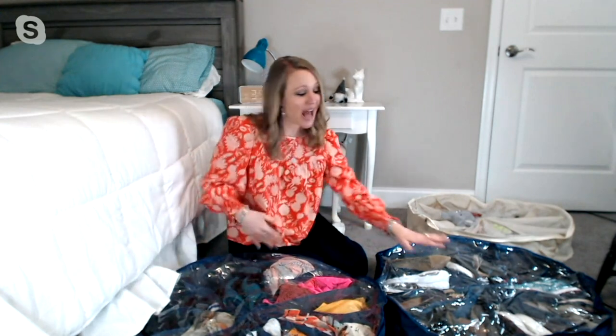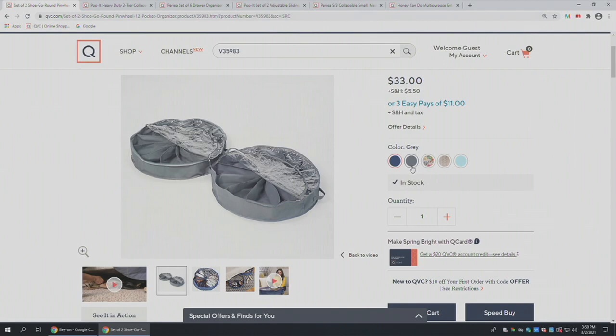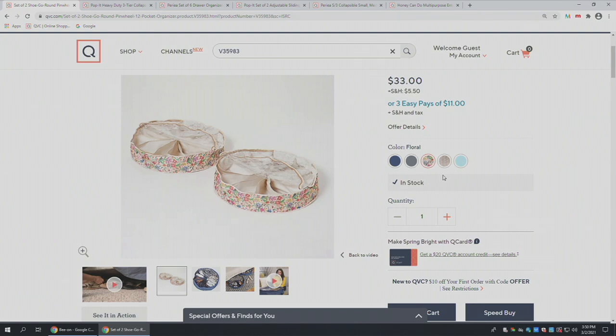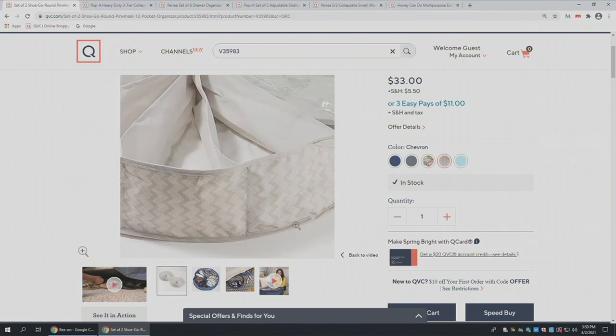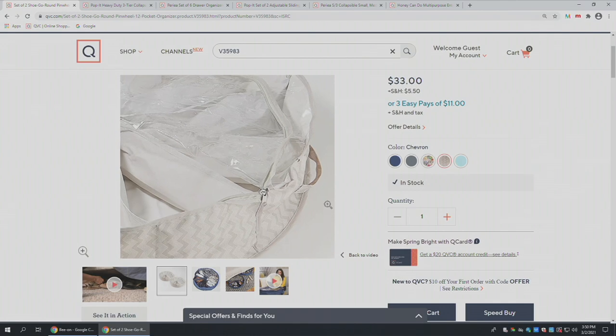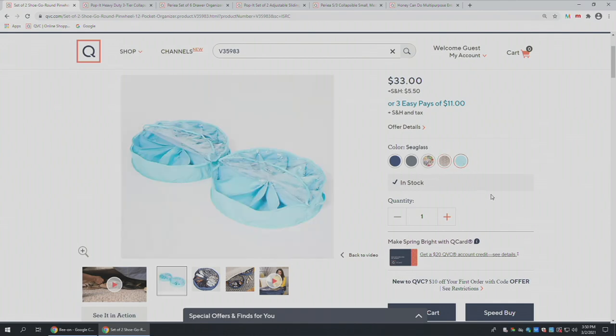It comes in lots of colors. I have the navy here, and you're getting a set of two — not just 12 shoes, but 24 pairs of shoes or anything else you want to store. We have the navy, the gray, a really pretty feminine floral, a gray and white chevron which is the most limited, and then the sea glass, one of our newer colors. We're excited to bring all these colors.